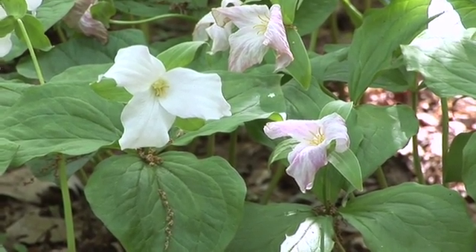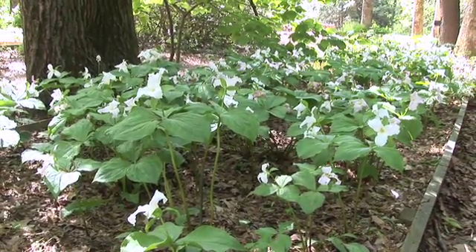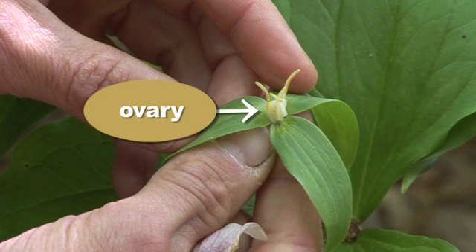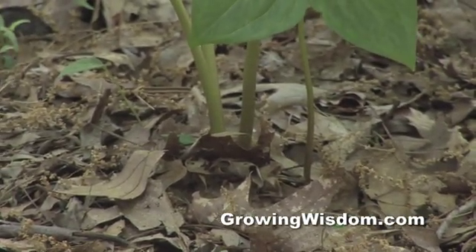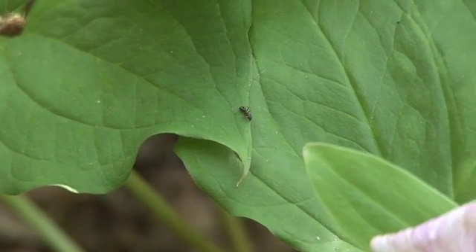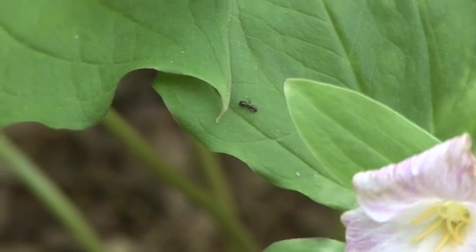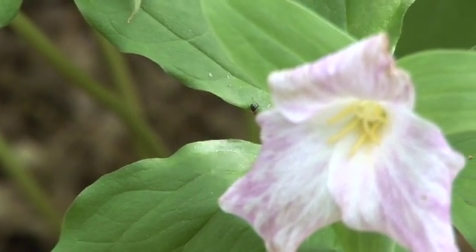Any other ways that it gets the seeds out there? You'll notice trilliums growing in colonies or large spreads like this because the seeds don't go very far. The ovary here in the middle of the flower will ripen, the seeds will fall to the ground, and that's how you get smaller plants right at the base here. The other way is that on the seeds coming from the trillium, there's a little thing called the elaiosome. It's a real fleshy, tender part of the seed. The ants love to eat it. So the ants will take that seed, bring it back to their colonies, eat off the fleshy part, and then throw the seed in their compost pile. So there will actually be a group of seeds coming from an ant colony that will start to grow that way.